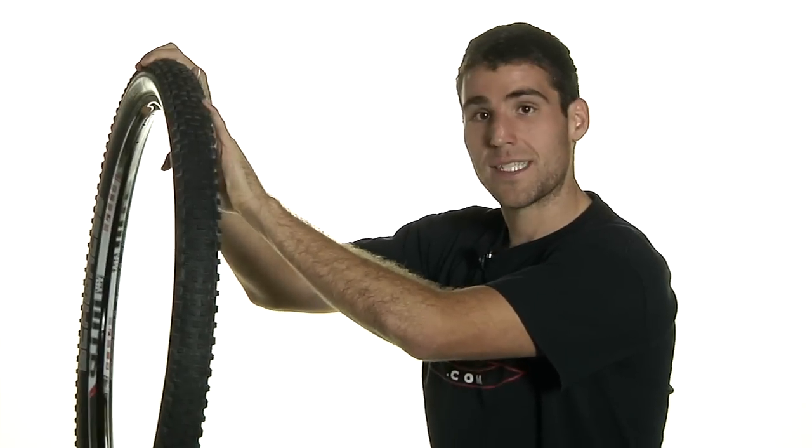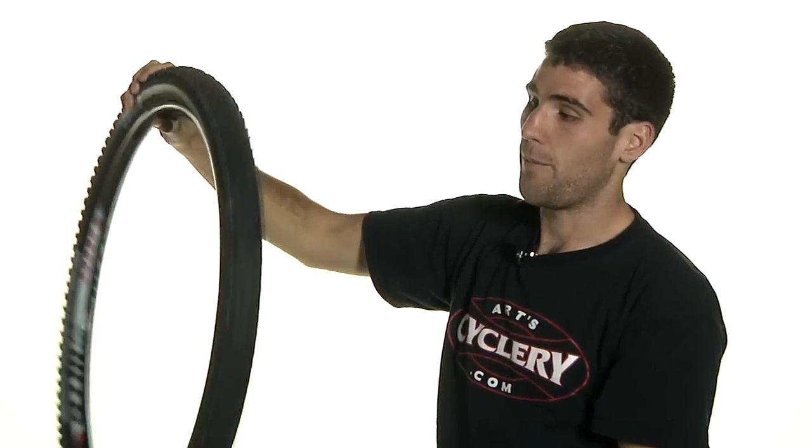We have here the 650B sizing — it also comes in a 29er as well as a 26 inch. And this is the best selling, most popular tire for a good reason.